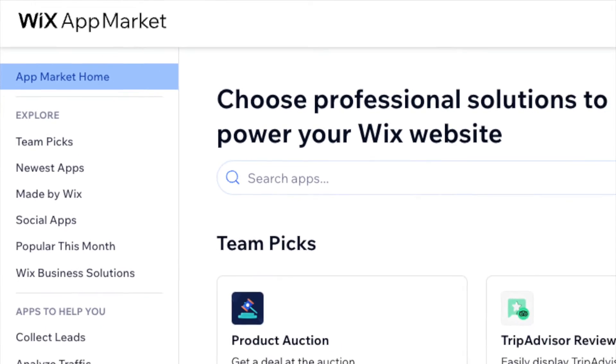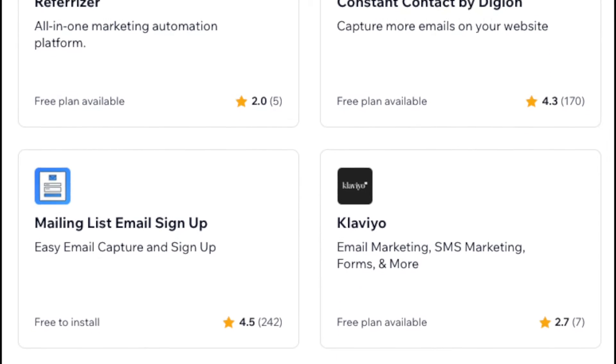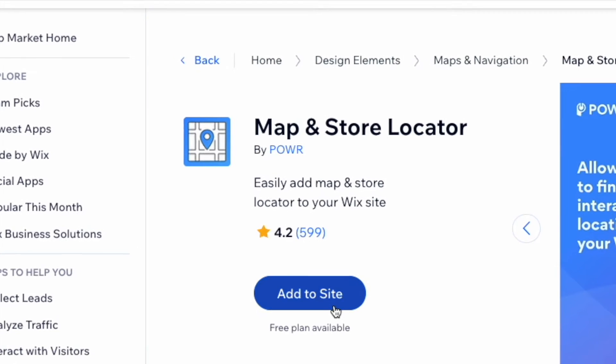By contrast, Wix does have an app store, and it contains hundreds of apps. These let you integrate the platform with a wide range of other services, or add additional features to your store.